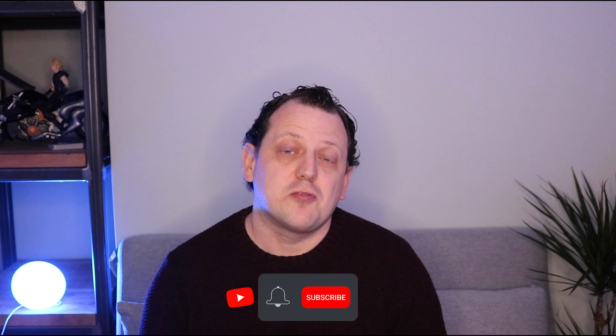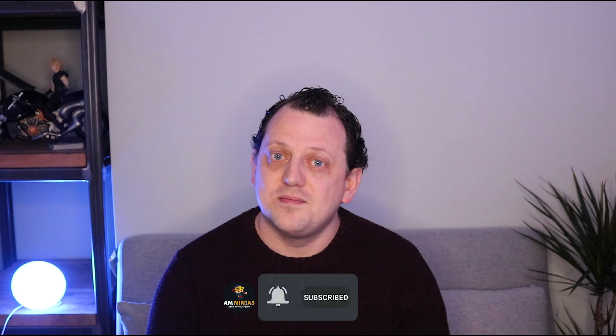If you enjoyed this video, please hit the thumbs up, don't forget to subscribe to see next month's video, and until then, bye for now.